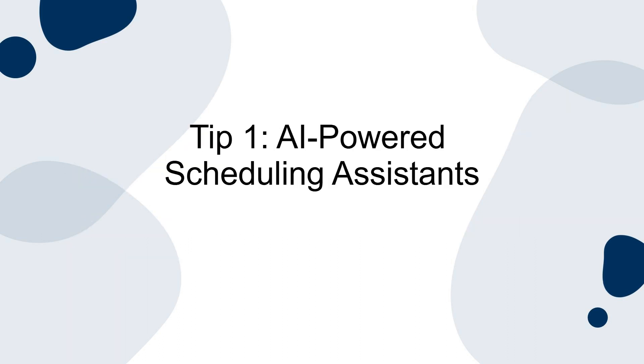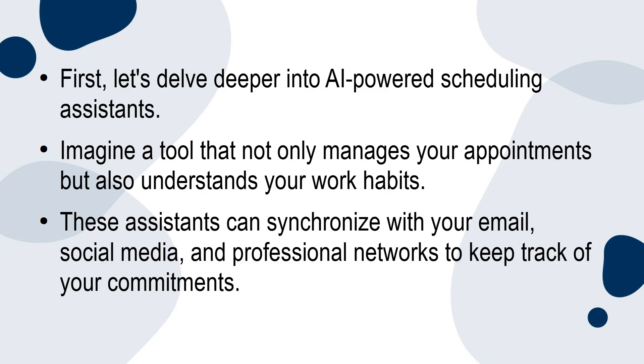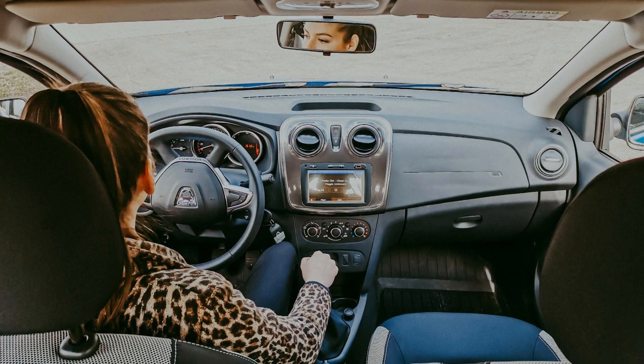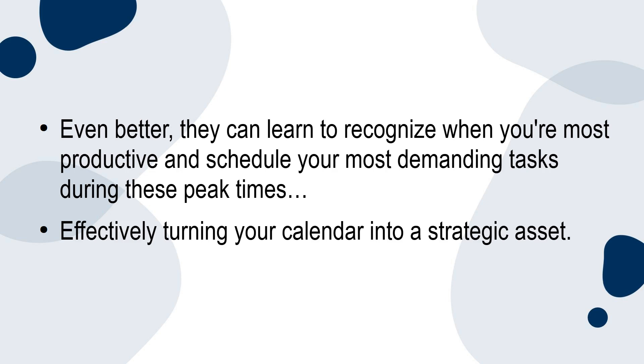Tip 1: AI-powered scheduling assistance. Let's delve deeper into AI-powered scheduling assistance. Imagine a tool that not only manages your appointments, but also understands your work habits. These assistants can synchronise with your email, social media and professional networks to keep track of your commitments. They even consider travel time and prep time for meetings, ensuring you're never rushed. They can learn to recognise when you're most productive and schedule your most demanding tasks during these peak times, effectively turning your calendar into a strategic asset.